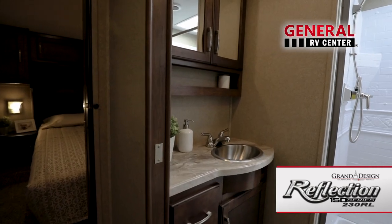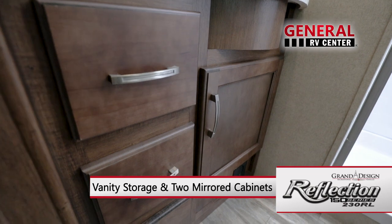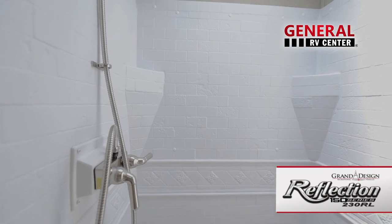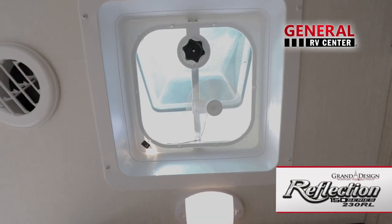The bathroom is roomy with ample counter space, stainless steel sink and faucet, and plenty of storage in the vanity and two mirrored medicine cabinets. The residential walk-in shower has a handheld sprayer and skylight overhead. There's a porcelain toilet with foot flush and a power vent fan.